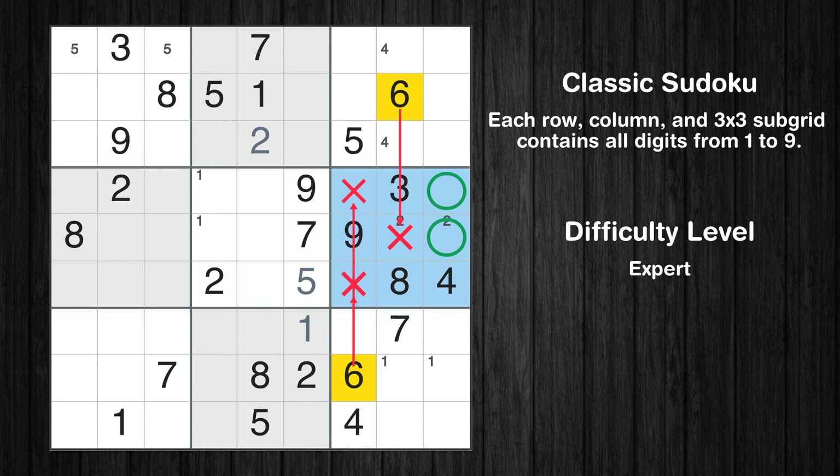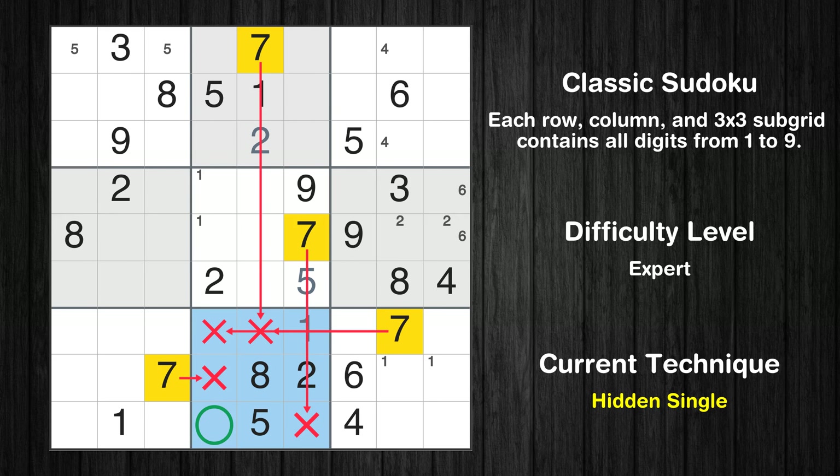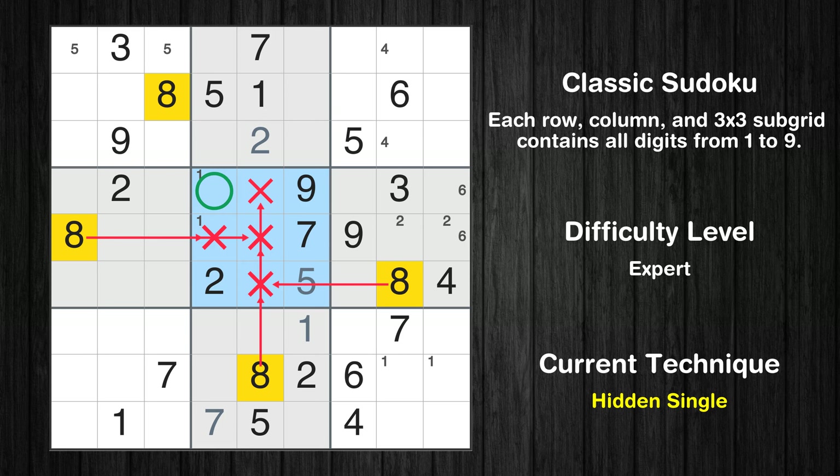Let's move to number 6. Only two positions left in the sixth box where value 6 can be placed. Let's move to number 7. In the eighth block, the number 7 can be directly placed. Let's move to number 8. In the fifth block, the number 8 can be directly placed.